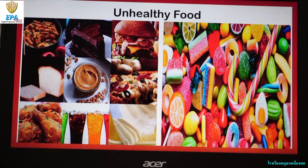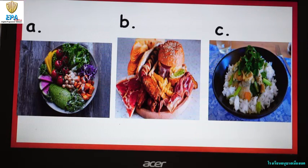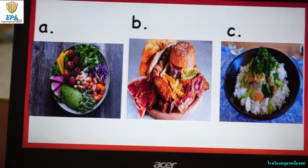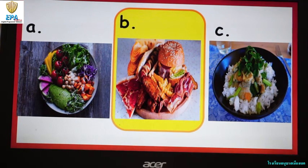So let's try this activity. Which one is unhealthy? A: Vegetable salad. B: Hamburger with bacon and french fries and pizza. C: Rice with chicken. The answer is B. Very good.